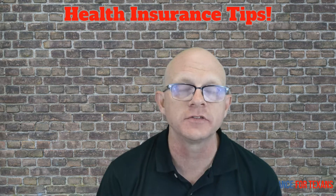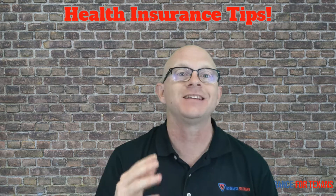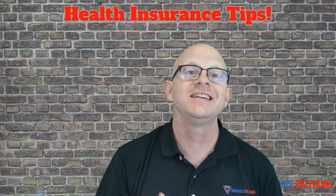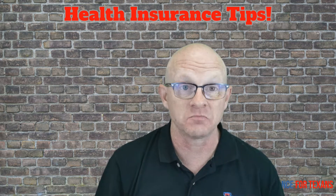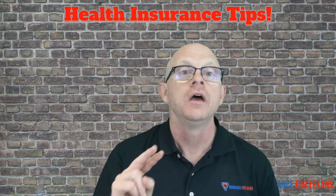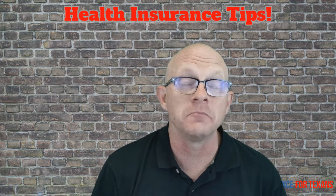People search for alternatives to the exchange policies that were created when the Affordable Care Act went into place. One of the ways that especially the younger crowd is doing that is by seeking out catastrophic health insurance. They see it as a great alternative because it's more cost effective, and they don't feel like they go to the doctor very often, so they just want to protect themselves on the big ticket items.